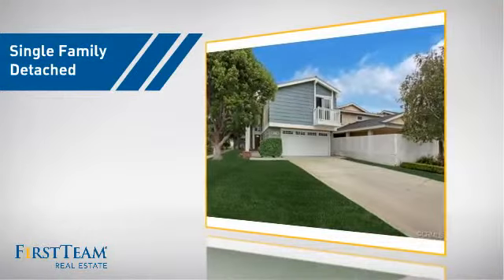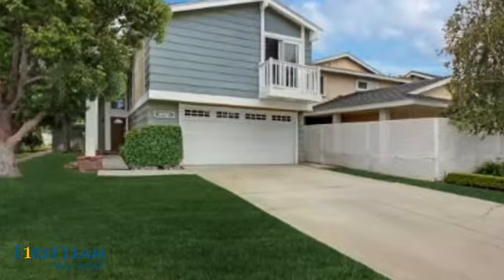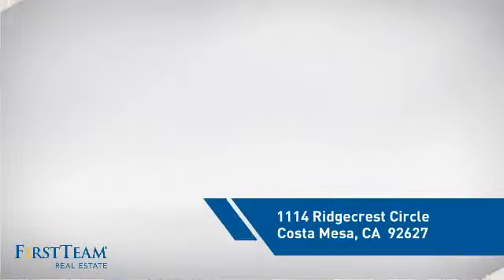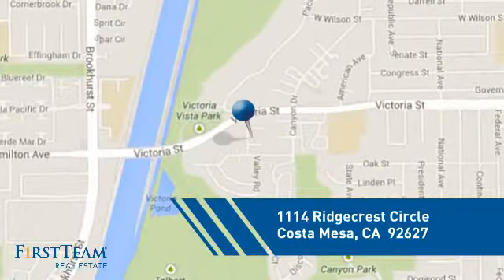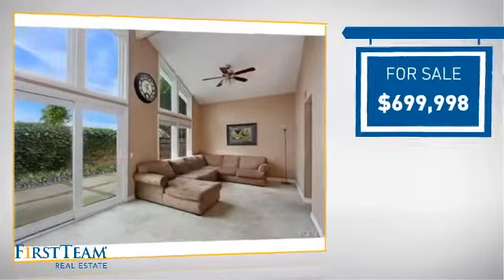This detached home is a great choice for families who want the privacy of their very own lot. It's located in this area, currently listed at just under seven hundred thousand dollars.